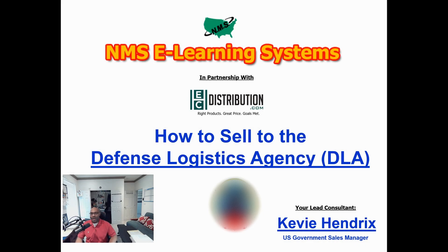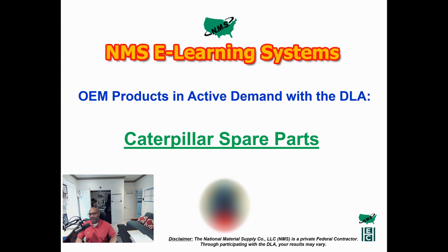Now, switching gears — today we'll be exploring how to effectively sell to the Defense Logistics Agency, better known as the DLA. The OEM in mind is the Caterpillar Company. The DLA, the largest customer in the entire world, spends in excess of $50 billion a year. They own Caterpillar assets and require Caterpillar spare parts to keep those pieces of equipment functioning on a global level in support of the U.S. military.